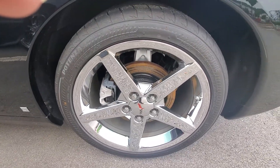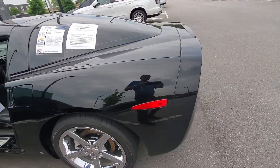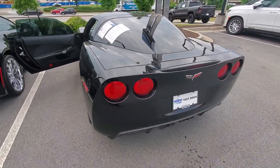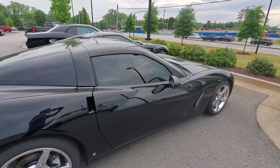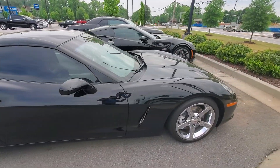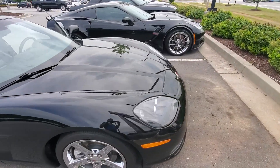Beautiful chrome rims on it. If you have any questions about this vehicle, please do give me a call here at 678-221-6037.